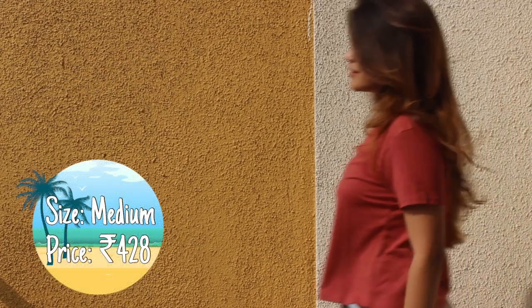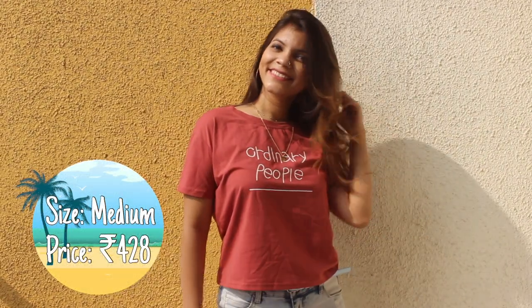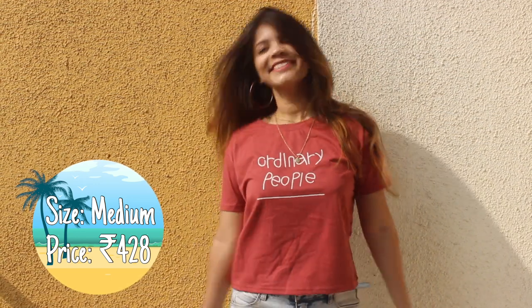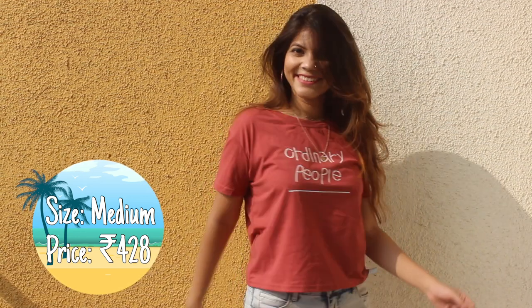Up next is this rusty pink colored t-shirt. I am loving this color lately and this one reads 'Ordinary People.' It comes in just a single color and it's 100% cotton and super comfortable.